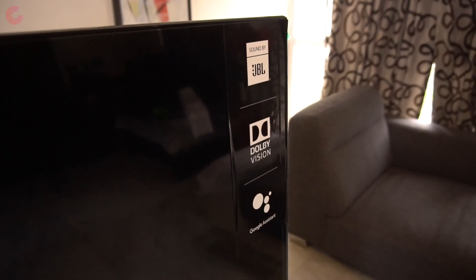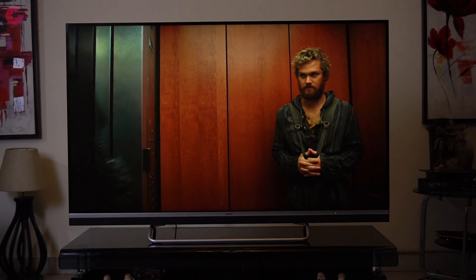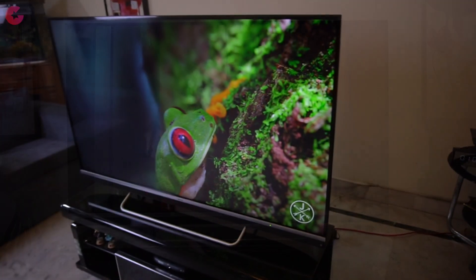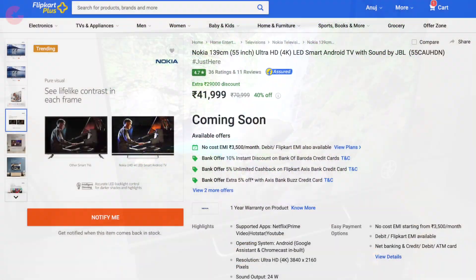With all these features and technology, one can easily think that this TV is going to be priced very high. But with the partnership of Nokia, JBL and Flipkart, we are getting this TV right now for Rs 41,999 which is an awesome deal in my opinion.